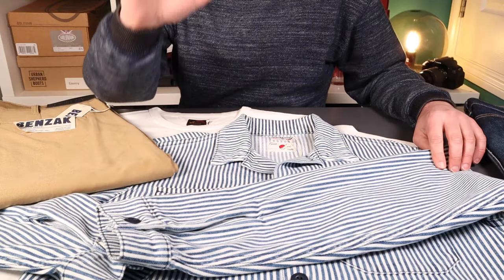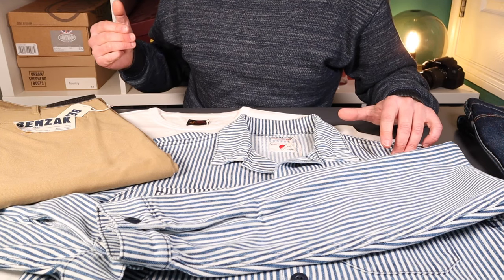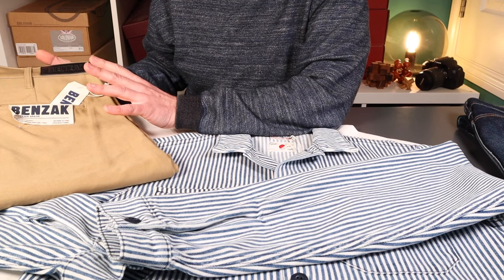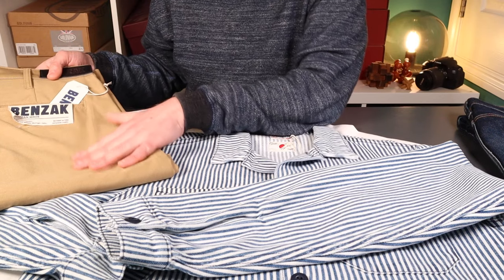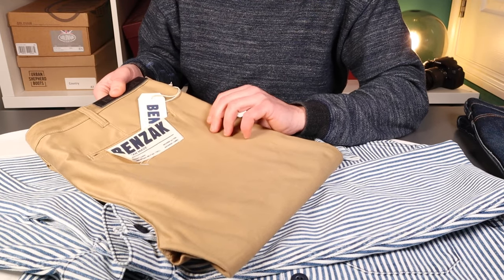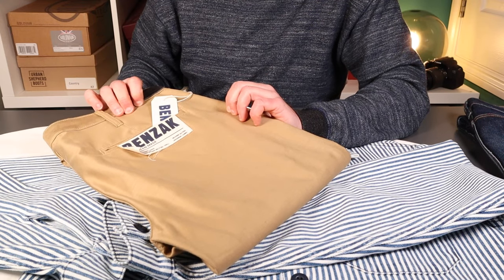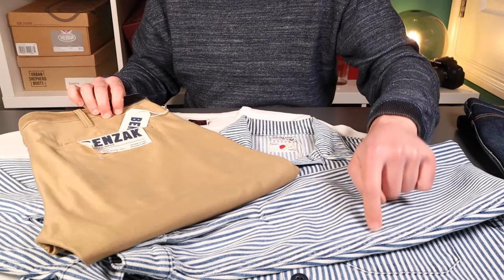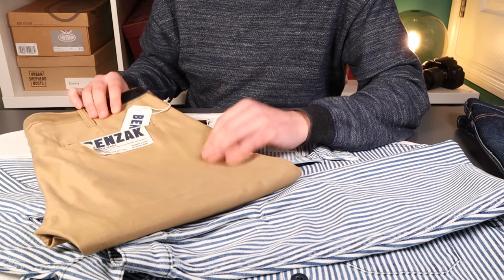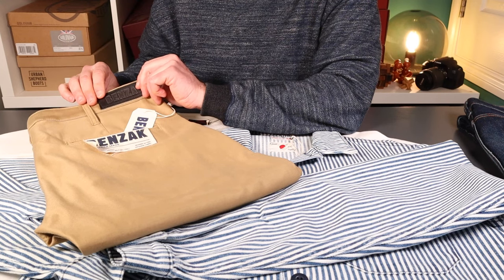The other two items I've picked up, inspired by their spring/summer lookbook, are from their core collection — in stock year on year. First is the BC-03 straight chino in a 10-ounce golden brown military twill, made at the Collect Mills. It's a straight leg, slightly different look for me as I normally prefer a taper. Tag size 31 gives a 34.3-inch waist.